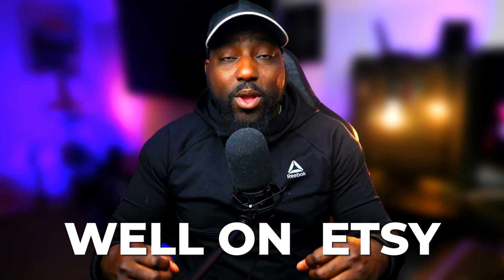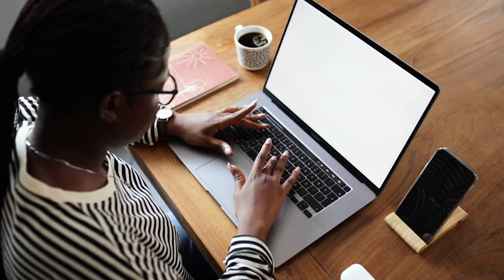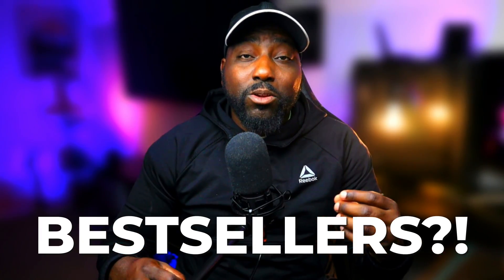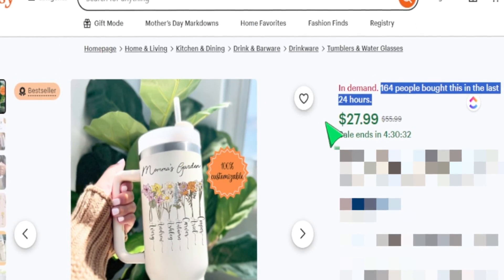Finding top products that are selling well on Etsy is going to be the pathway to your Etsy success. However, if you're looking at bestsellers only to determine your design process, you might be late to the game. In today's video, I'll share with you an easy way to find these top trending products so that every time you design a product, it is based upon a high level of demand.